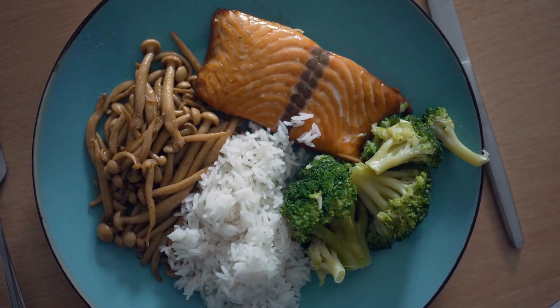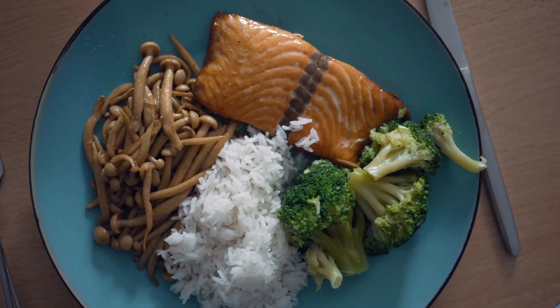What if I told you that one of Hollywood's biggest stars, Elizabeth Olsen, has unlocked the secret to age-defying beauty through just three simple foods?